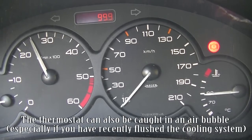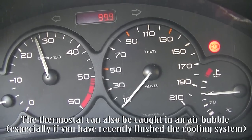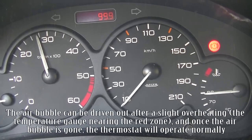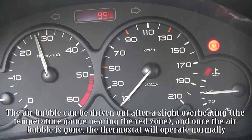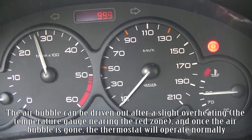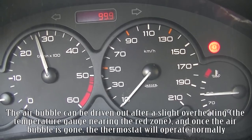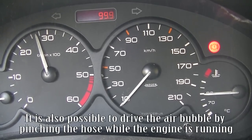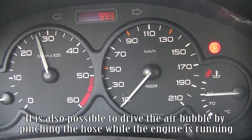The thermostat can also be caught in an air bubble, especially if you have recently flushed the cooling system. The air bubble can be driven out after a slight overheating, with the temperature gauge nearing the red zone. Once the air bubble is gone, the thermostat will operate normally. It is also possible to drive the air bubble out by pinching the hose while the engine is running.